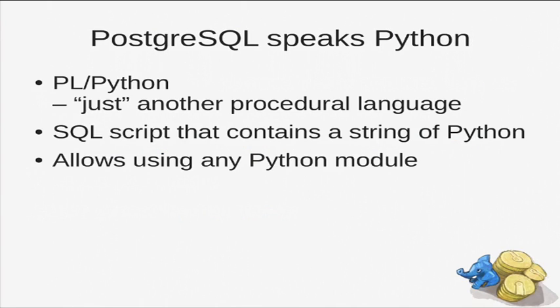PLPython is just another language. We can also write JavaScript on PostgreSQL or some other languages, but who wants to write JavaScript if you have Python? The SQL script just contains Python code. You can use any Python module, so you can use full Python power on the PostgreSQL server side.